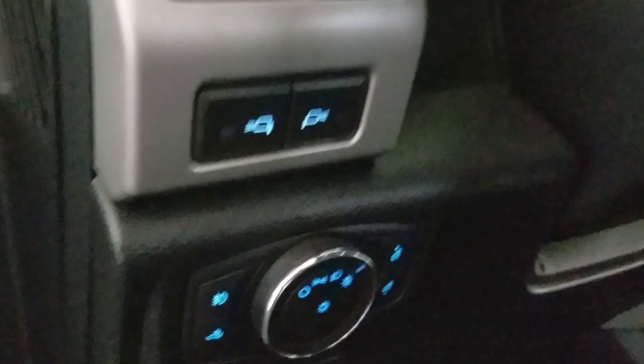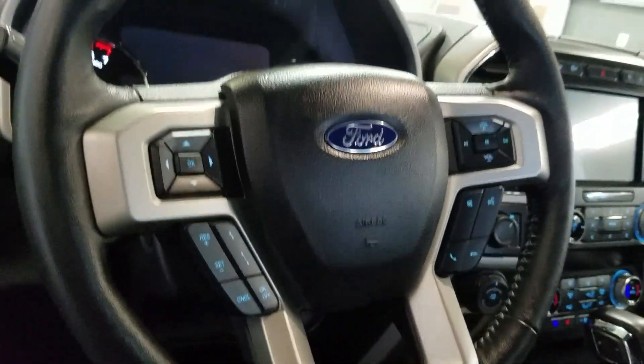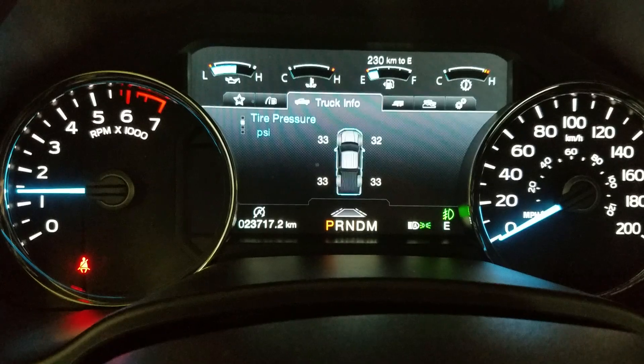Over the steering column we have our automatic lamp settings as well as a tilt steering wheel with cruise control options on the left and media hands-free options on the right, along with the rear view mirror and cabin lighting controls.